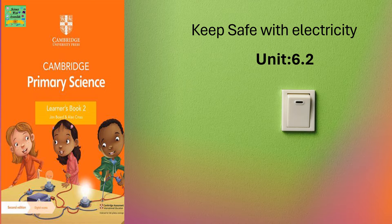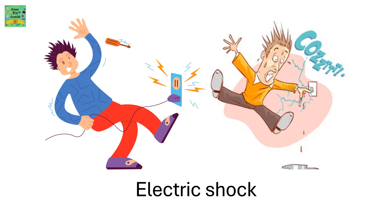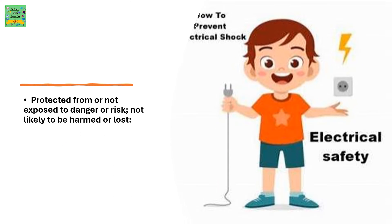Keep safe with electricity, Unit 6.2. Electric shock. Protect: protected from or not exposed to danger or risk, not likely to be harmed or lost.